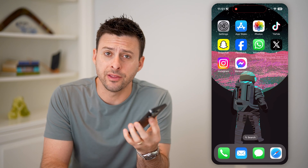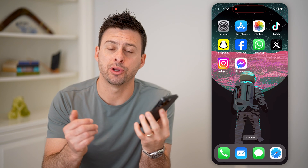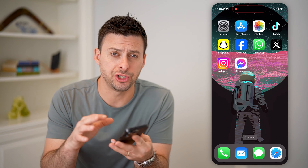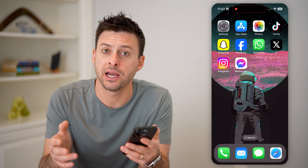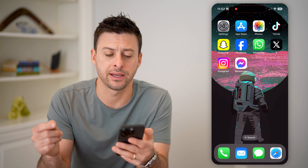Hey guys, Trevor here, and in this video I'm going to show you how to check if your iPhone has been hacked or not. It's pretty quick and easy, so let's jump right in. There are a bunch of different steps you can go through to check, and I'm going to walk you through some steps if you do find that your phone is hacked.